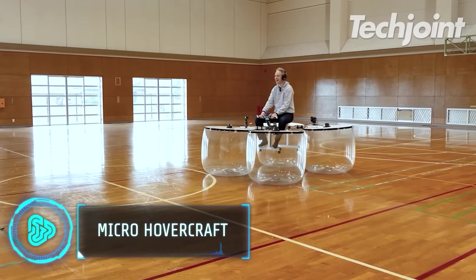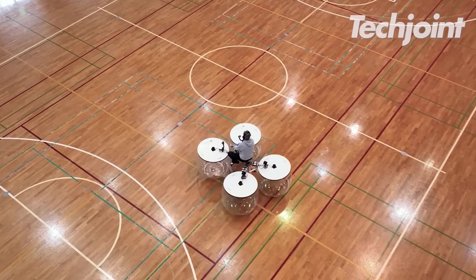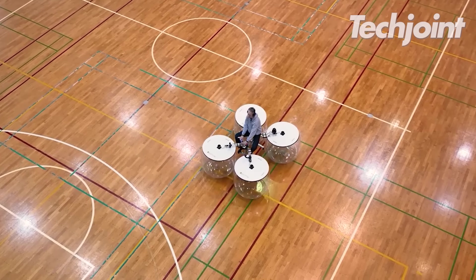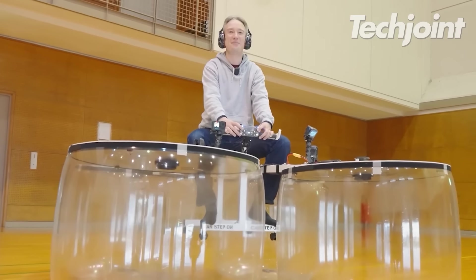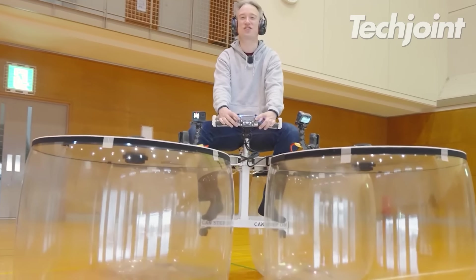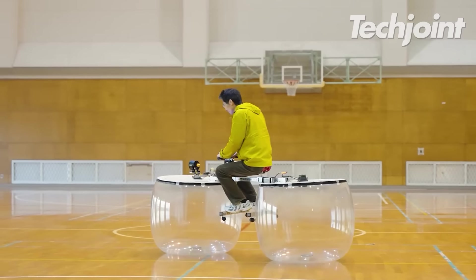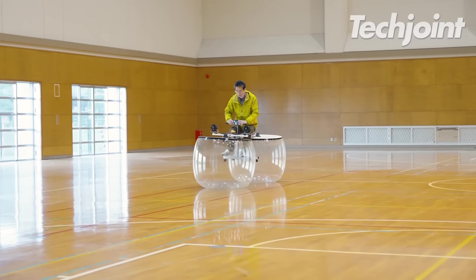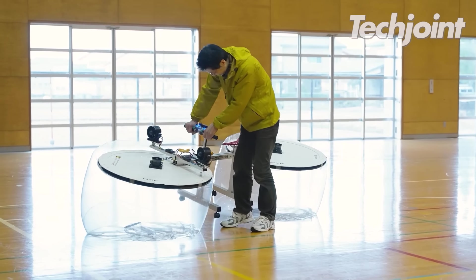Using resources found at home like bicycle parts, radio control car components and the help of a 3D printer, this micro hovercraft went viral for its convenient build. It is inspired by a common drone's design — a central hub with four propellers side-by-side. Its simplicity allows anyone, even those without hovercraft experience, to easily navigate the machine.